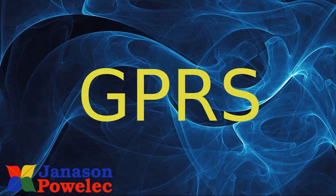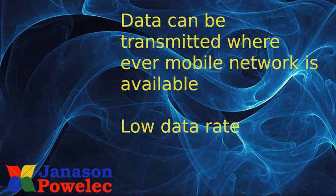Next is GPRS. GPRS stands for Global Packet Radio System. It operates on the mobile network, so data can be transmitted wherever mobile network is available. It has a low data rate and consumes low power, though it can consume up to 400-500 milliamperes when data is being transmitted. Quectel is one manufacturer supplying ICs for this purpose, with models like SIM900 and M66 being popular.